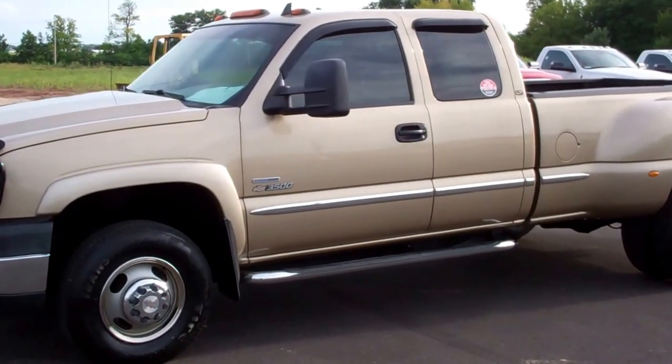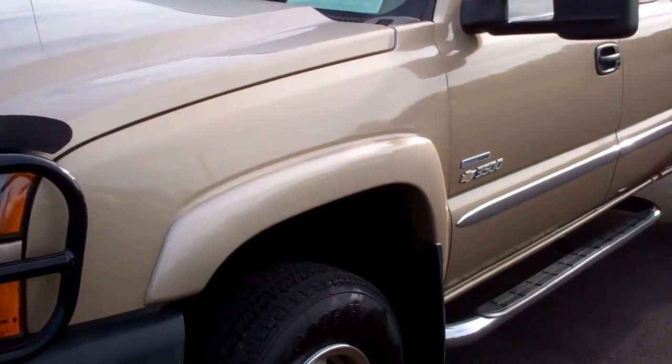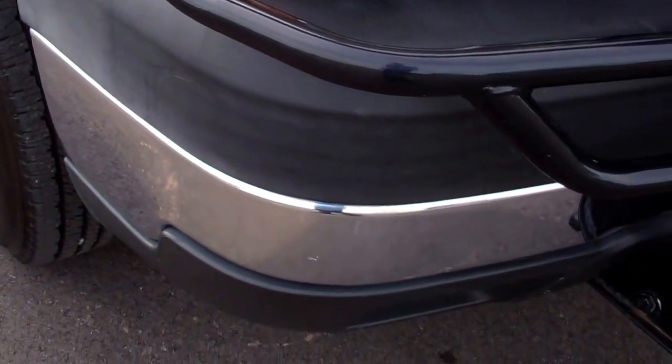This is stock number 8701, a 2007 Chevy Silverado Extended Cab Long Box Dual Rear Wheel. This truck has a 6.6 liter Duramax diesel with the LBZ motor which gives you 360 horsepower.